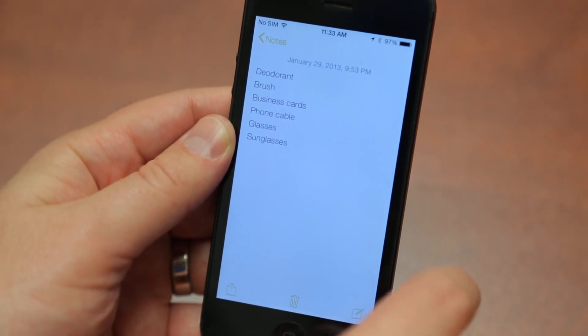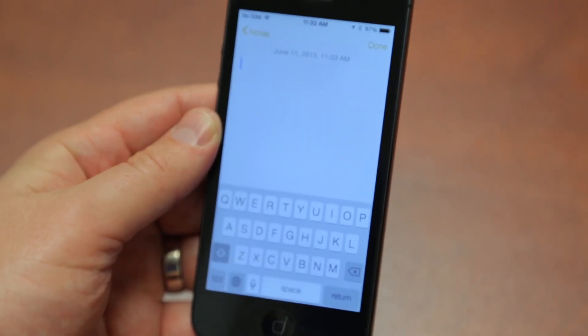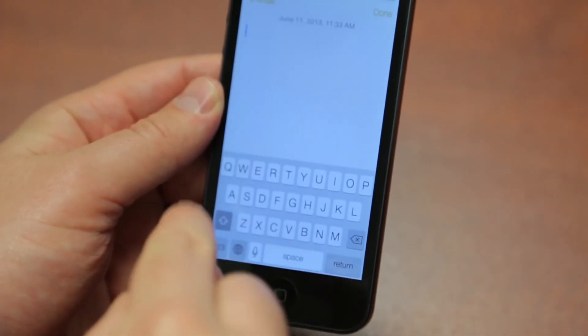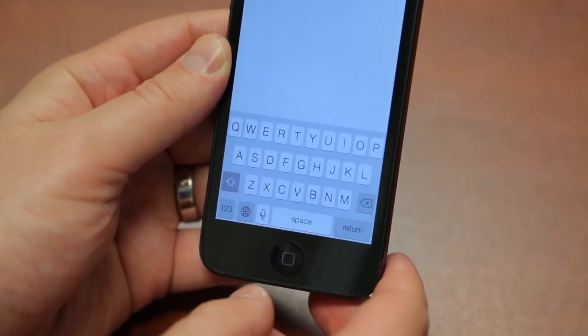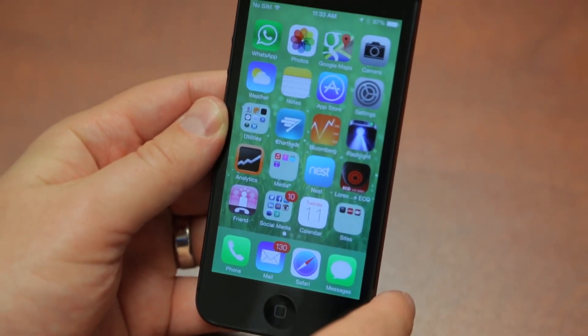The keyboard is also kind of different. Depending on what app you're in, it's either going to be a black keyboard or a white keyboard. The function is the same — it just looks new. You can also see the new fonts they're using, which are much thinner. Reactions to the fonts have been mixed, but they are definitely new, and you can see them on all the text below the icons as well.